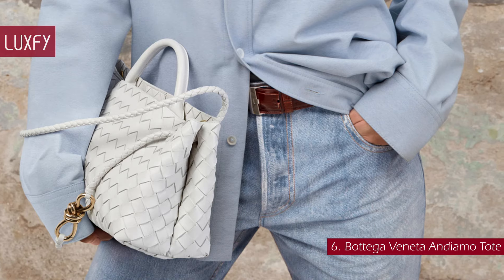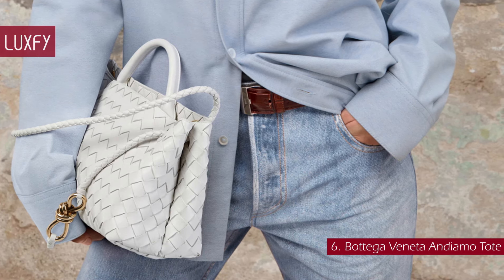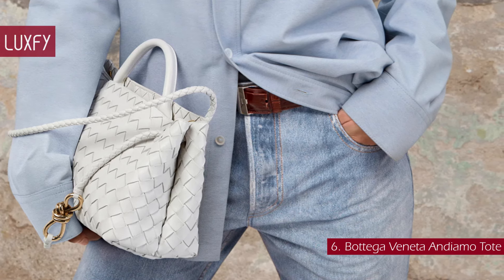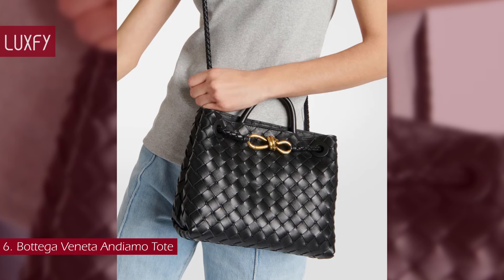This tote will continue to be super popular for years to come — it will not go out of style. It is one of the most elegant bags for 2024. The small Andiamo is sold for $4,100.